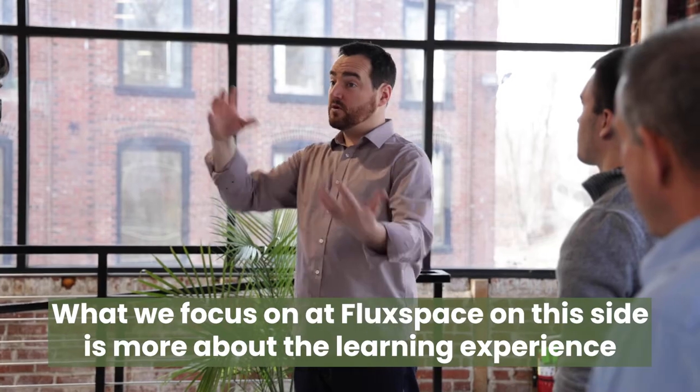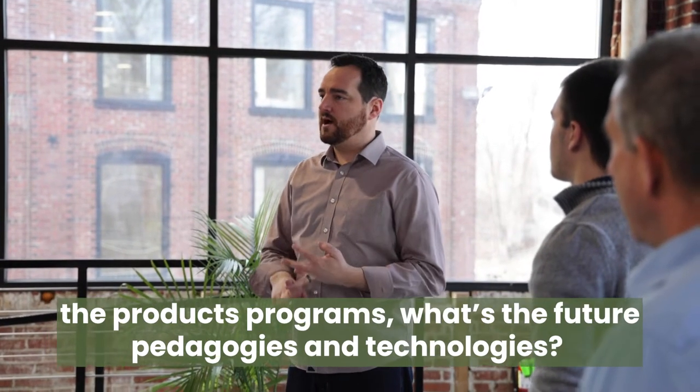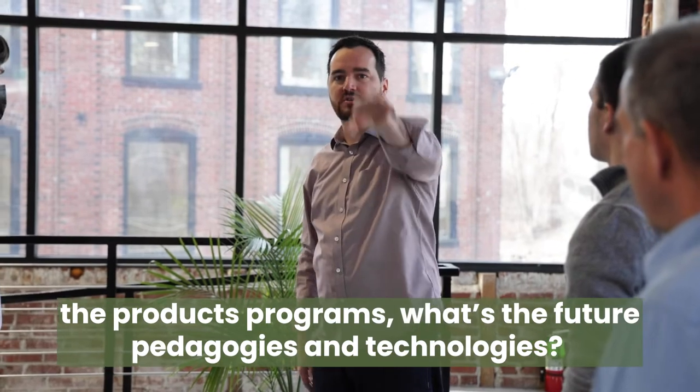What we focus on at Flux Space on this side is more about the learning experience, the products program — it's the future of pedagogies and technology.